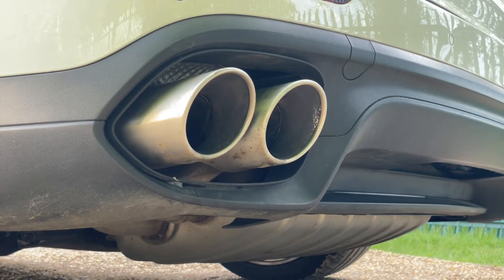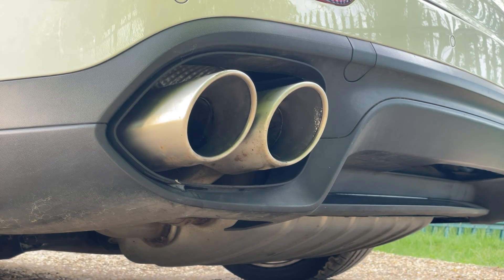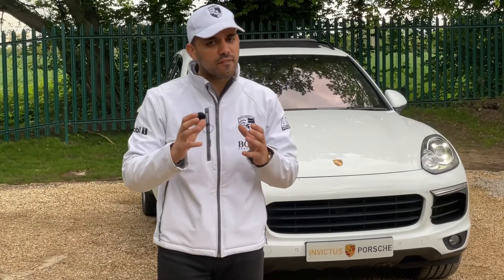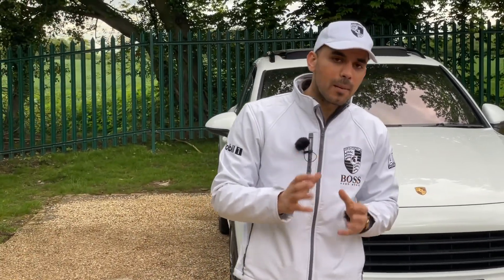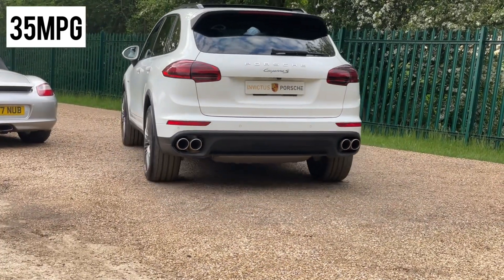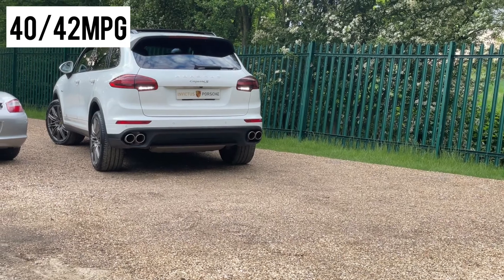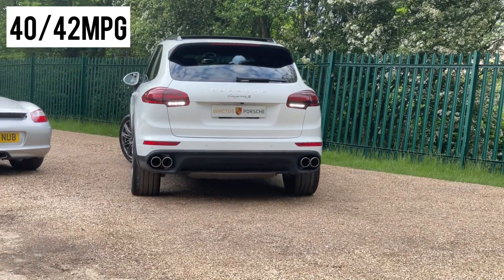From a performance point of view, the 4.1-litre diesel not only sounds great, it is actually a very economical engine. From a combined MPG perspective, it produces 35 miles per gallon, and on mostly motorway use one can get anything around 40 to 42 miles per gallon.